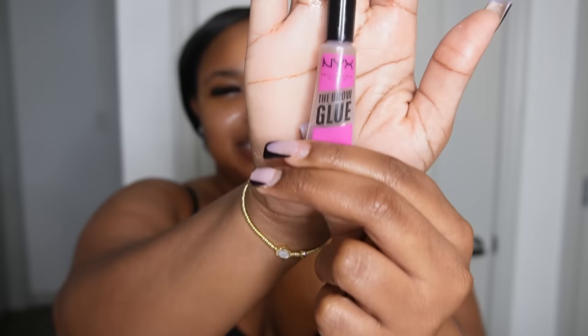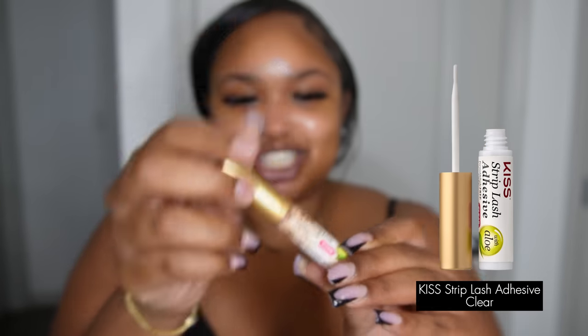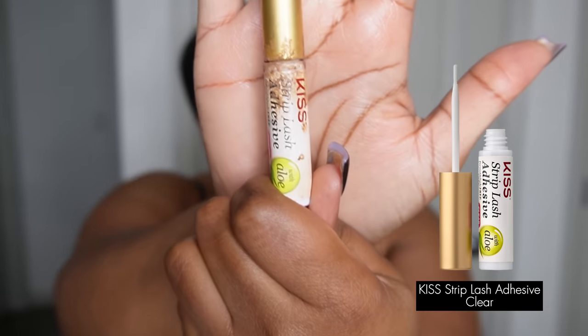I'm going to show you two different brow products. You can use the NYX brow glue - I used this a couple of times and I feel it works better when your eyebrows are already tamed. But this right here - the Kiss Lash Glue, the clear strip lash adhesive - baby, this is my girl. Any type of clear lash glue is going to have your eyebrows lasting all night. Your eyebrows are not going to go anywhere. I live by the glue - I feel like that's the best thing you can use.